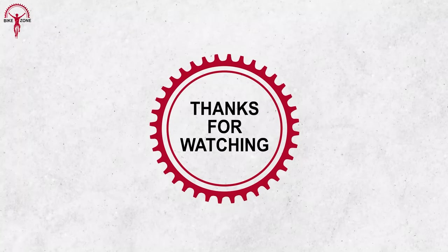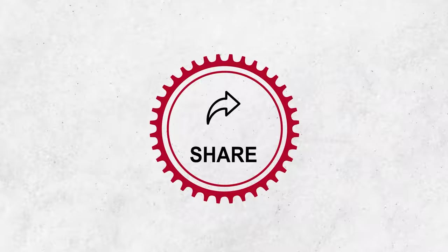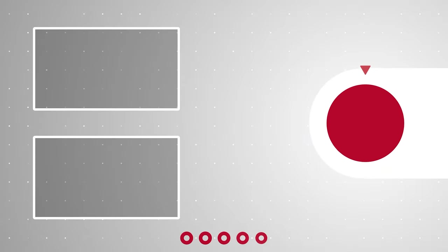Thanks for watching — please share this video if you find it helpful, and subscribe to this channel to help us grow.